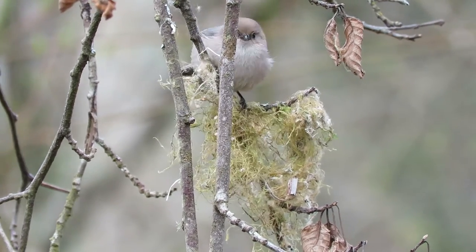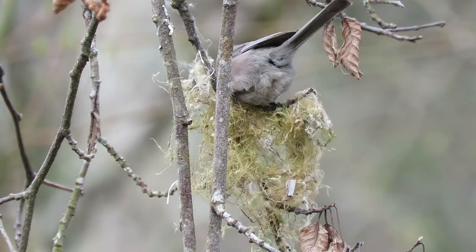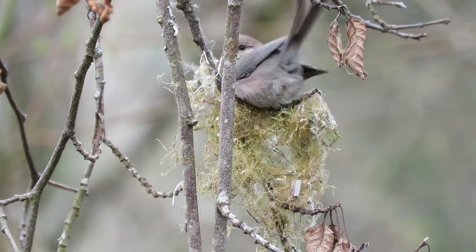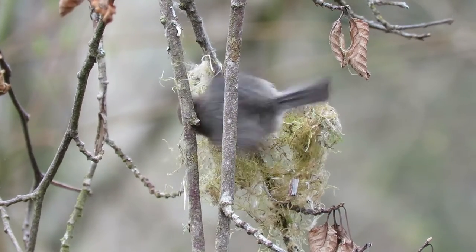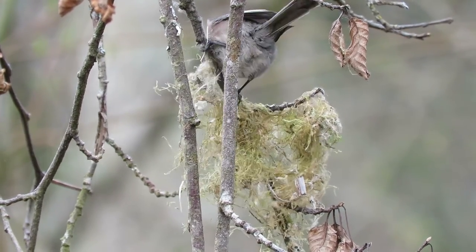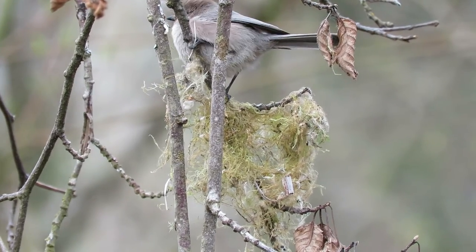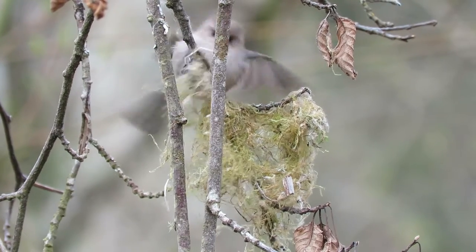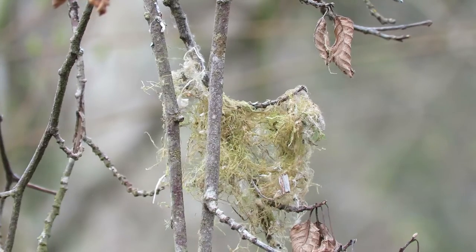These are bush tits — nice pair. They just started this nest. You've got to have it just right. They get right in there. They wrap that around there — they use moss and cobwebs and real fine things. And that's how they weave up a little basket. And off for the next one.